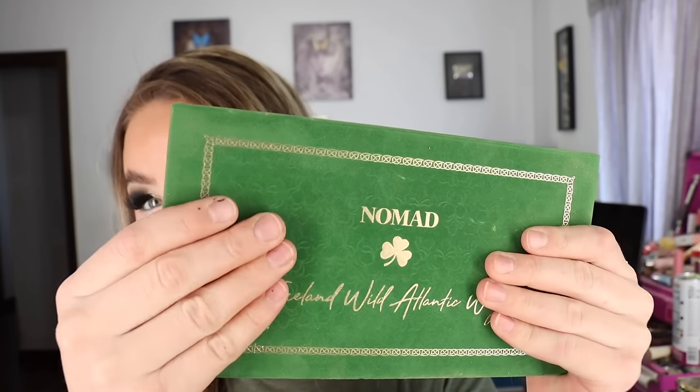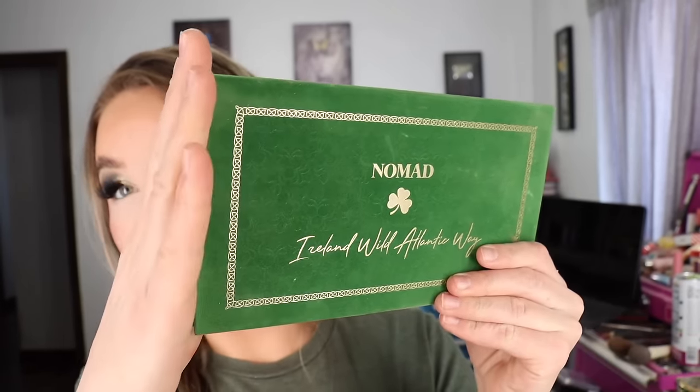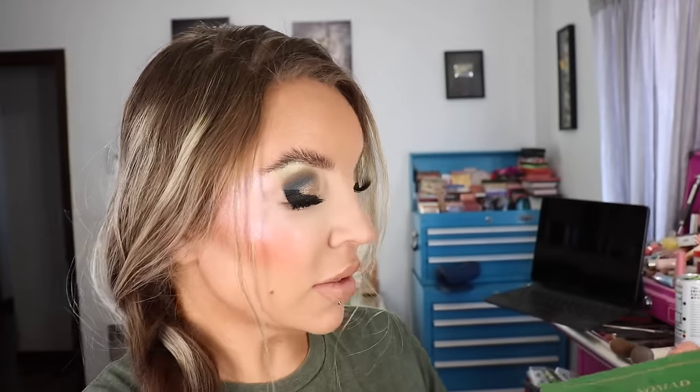Did I already get it dirty? Yes — that's because a powder exploded over here. I had it open and a brush fell on it and powder went everywhere, so I think that's under-eye setting powder right there. But if you look closely, there are little shamrocks in the felt, and here is the back of the packaging.